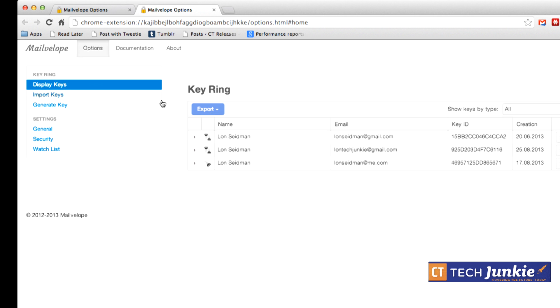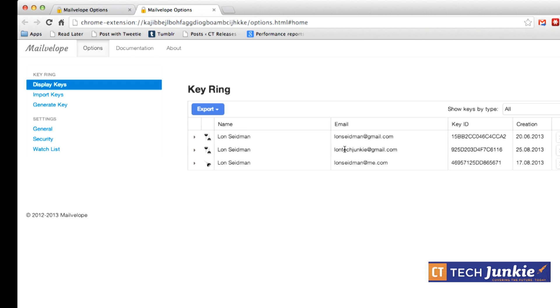Now go to 'Display Keys' and you'll see that lontechjunkie@gmail.com has a key — there are actually two keys shown, because you have a public and a private key. The private key needs to stay private, stay on your computer, and never be shared online. You can back it up to a flash drive, but don't put it on the internet.